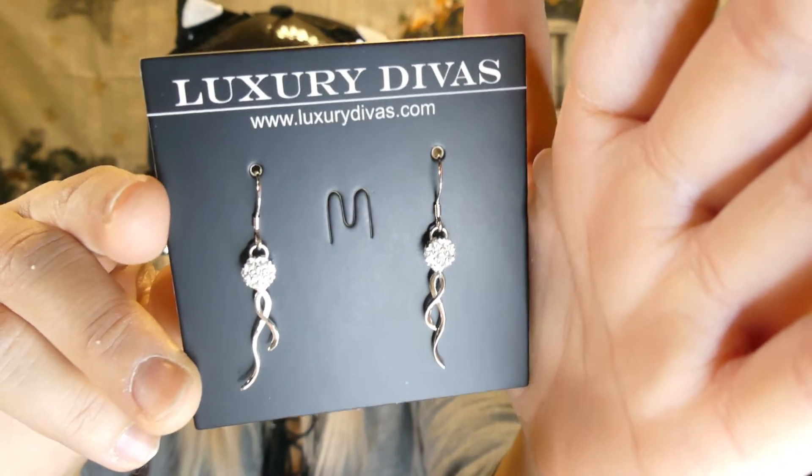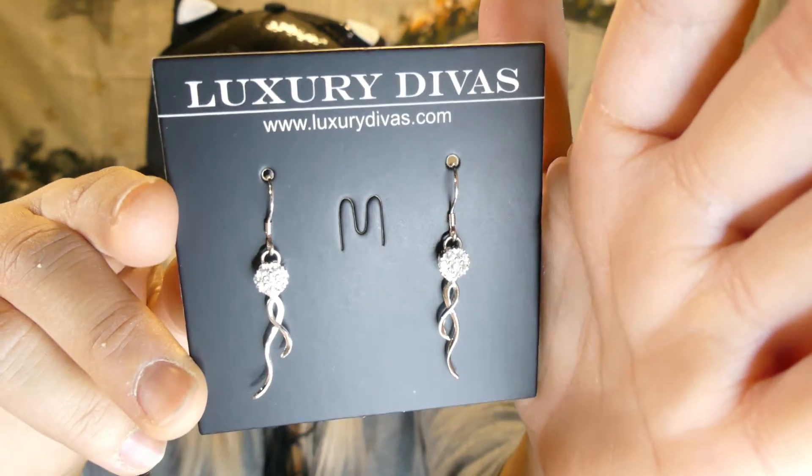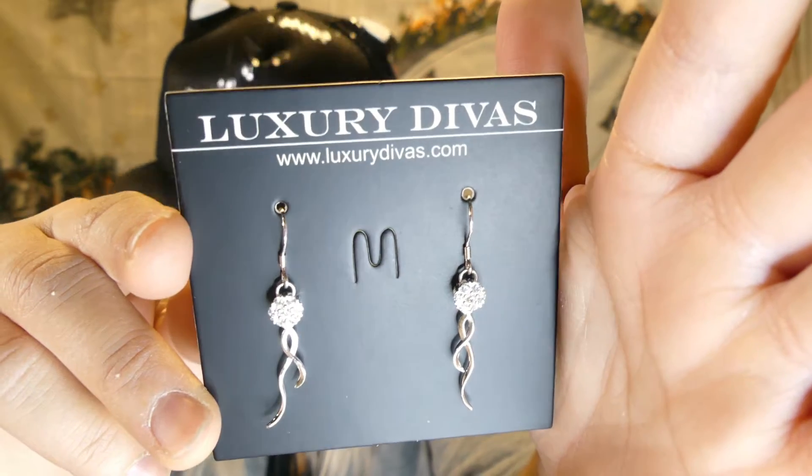The retail value is $20. I'll put these on and try them out. There are the earrings — do you think they look good on me? I think they're nice.